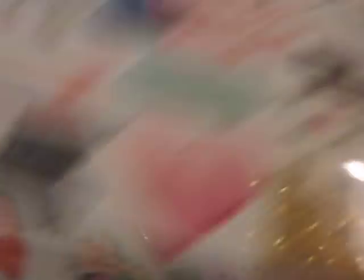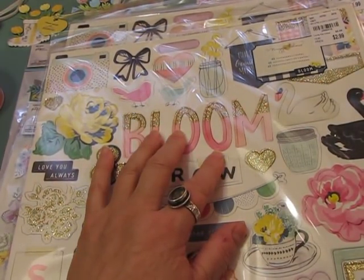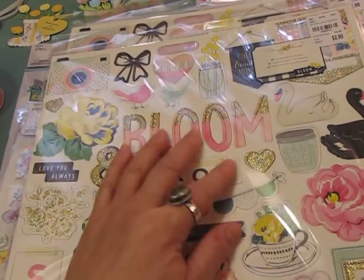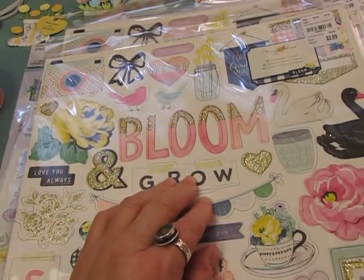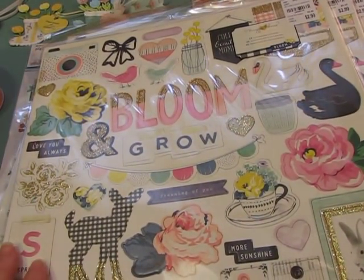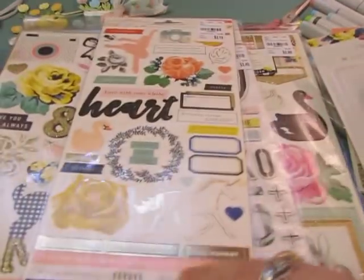Amy didn't just send one Bloom and Grow chipboard — she sent two! I could use one in a planner or journal as a cover. I'm not sure if my idea will work, but I love having two opportunities to do something with it. Amy, you're just incredibly generous — thank you from the bottom of my heart for all these beautiful Maggie Holmes things.